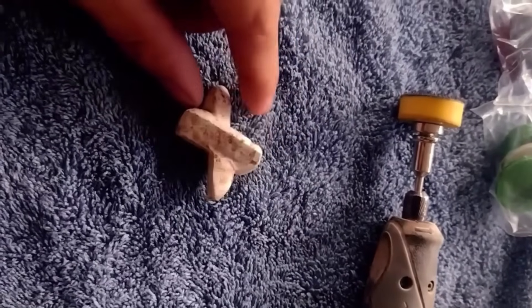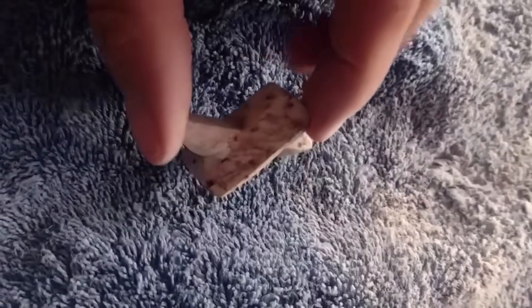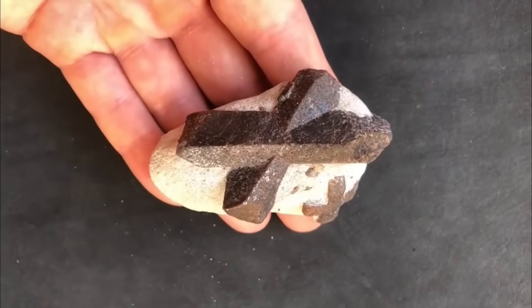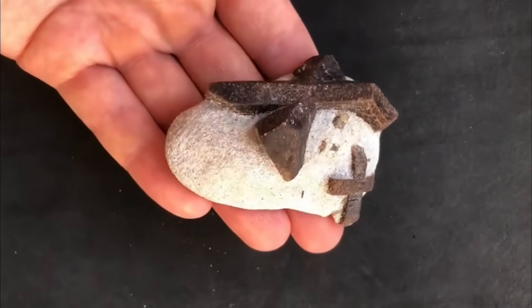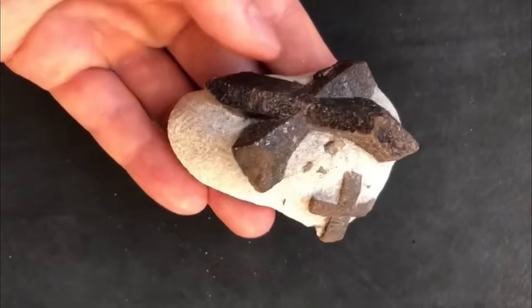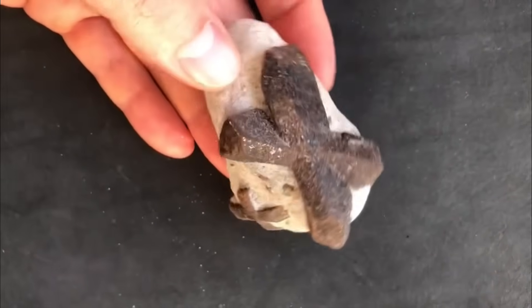To casual hikers, they look like strange plus signs etched in a rock. To gem hunters, they're rare treasures steeped in legend. These crosses form under intense pressure when crystals grow together in symmetrical patterns. For centuries, they've been carried as talismans for protection and luck.